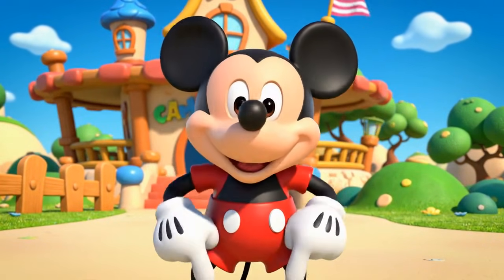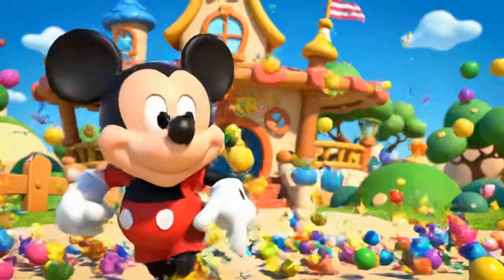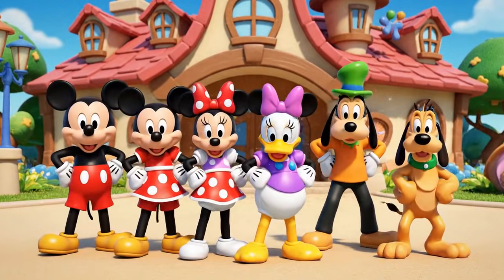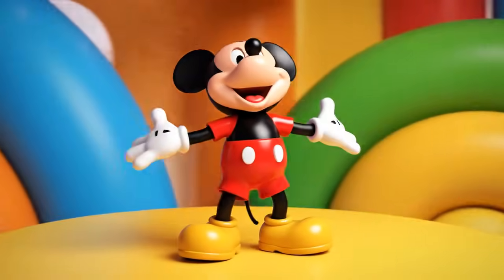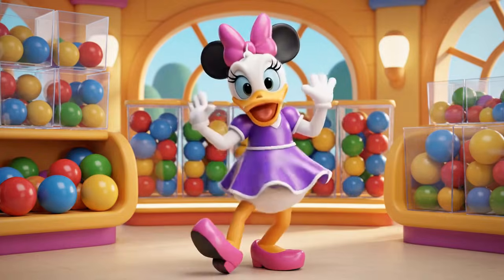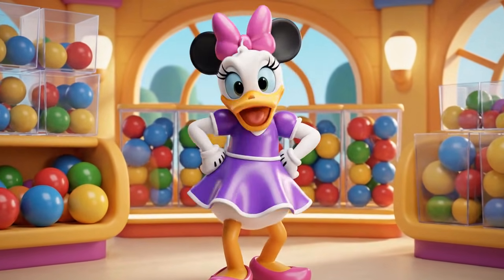It's time for the hot dog dance! Hot dog! Hot dog! Hot diggity dog! Woohoo! Let's dance, everyone!